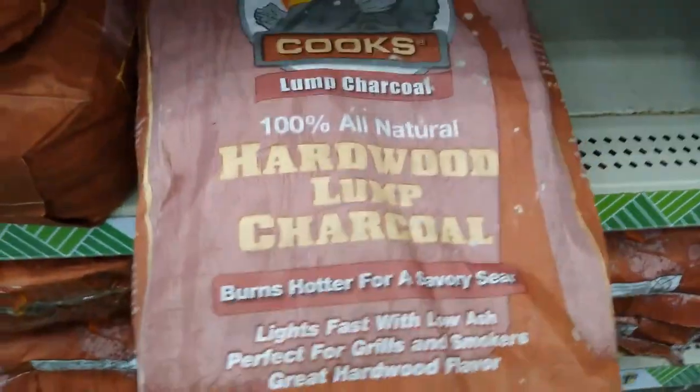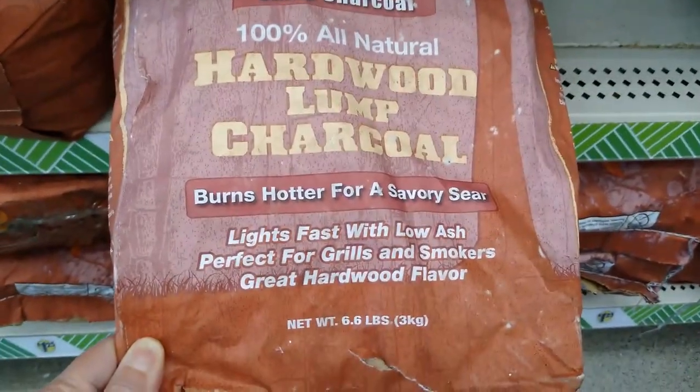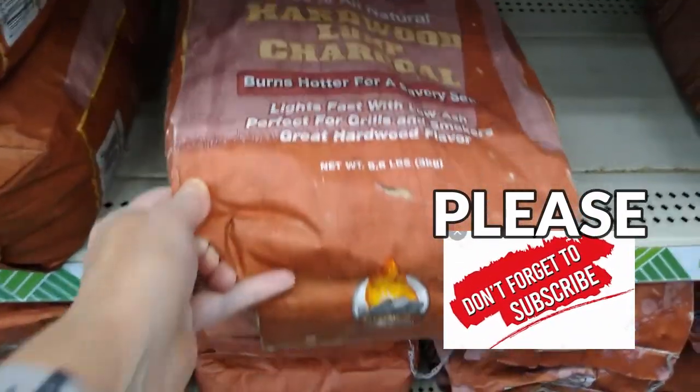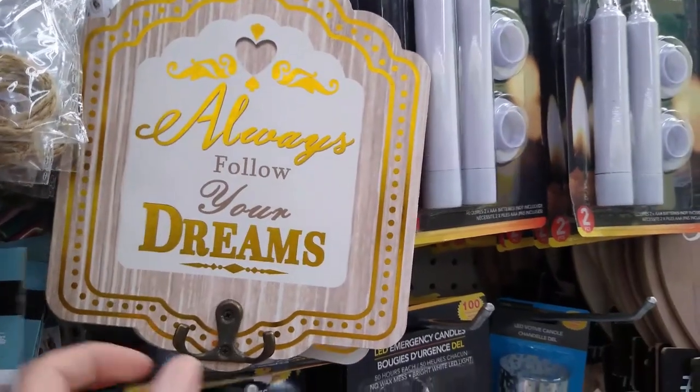And look at this — a huge bag of lump charcoal. All-natural hardwood charcoal, just in time for all those cookouts.